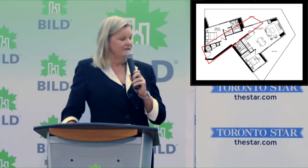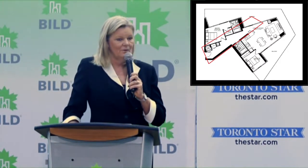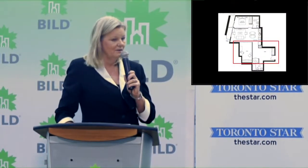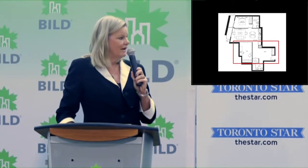As we know, in today's condominium sizes, there's no room for wasted space. When we are designing a two-bedroom now at 600 square feet — and our two bedrooms used to be 1,200 square feet — there really is no room for any waste.